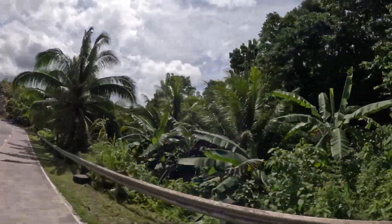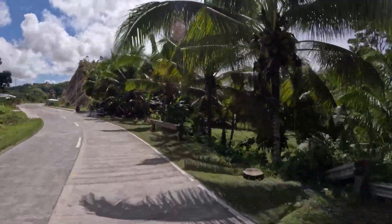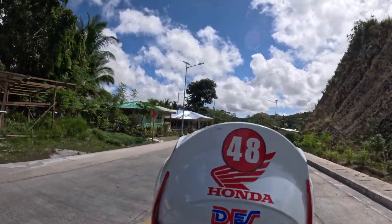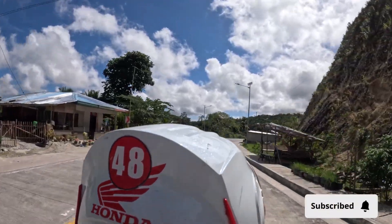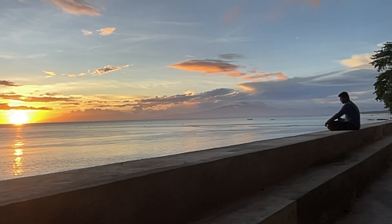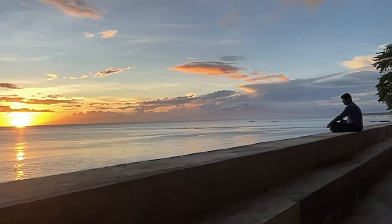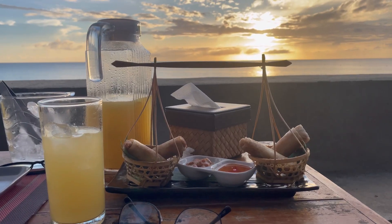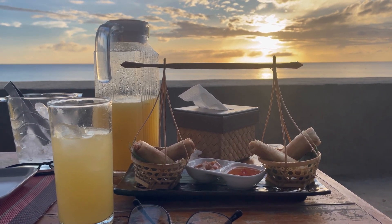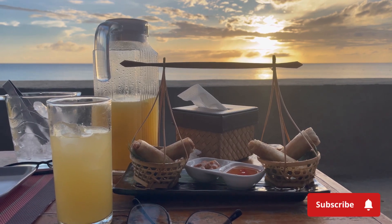We're heading back to our hotel, the Uptown Guest House. Unfortunately, we have to leave tomorrow because we didn't book far enough in advance. The sunsets here in San Juan are just incredible. We found this great little Thai restaurant. When was the last time you ever had spring rolls like this? The presentation is wonderful. We hope it tastes half as good as the presentation, and we'll be okay.